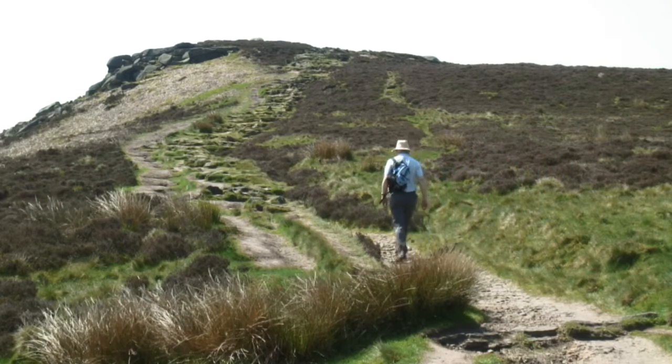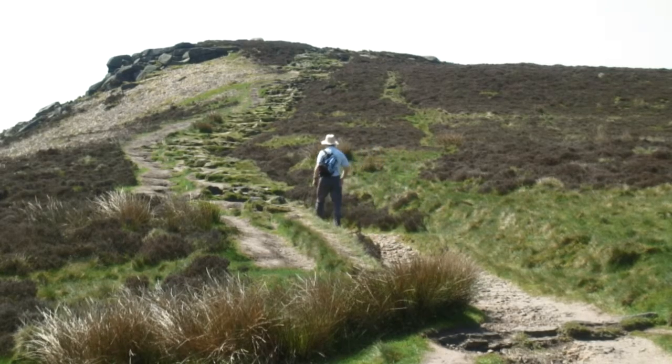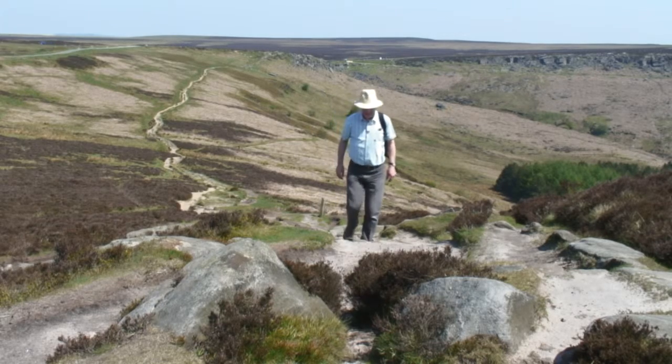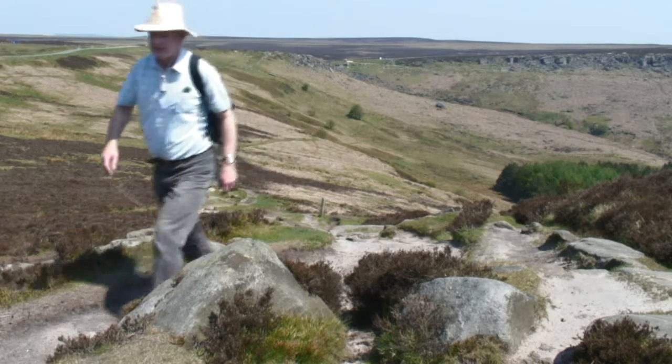Looks like somebody's very kindly provided some steps. The view's starting to open out a bit. And here we are, just about at the top.